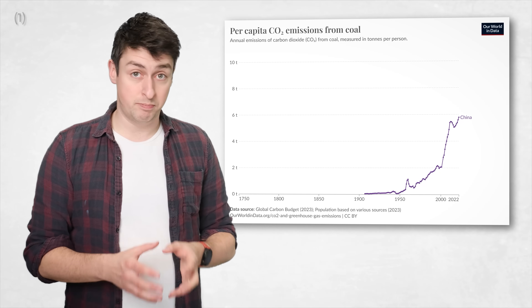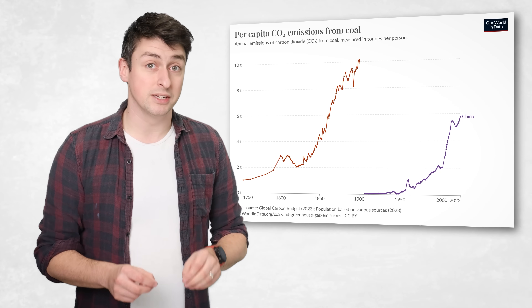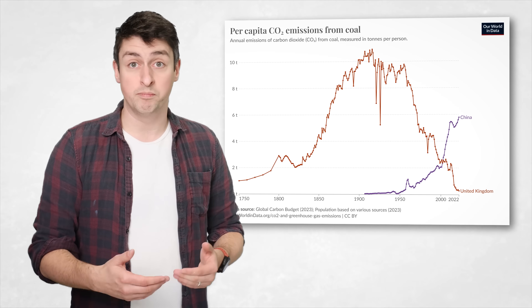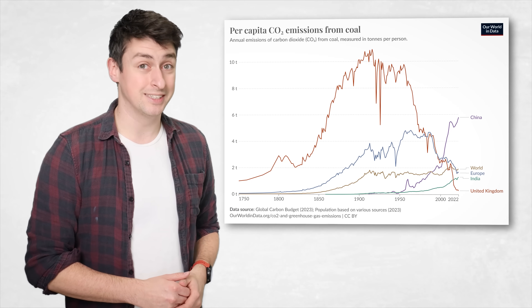The UK used to get its electricity from the most polluting source of power of all: coal. In fact, we think of China today as being dependent on coal, but for much of the 20th century, the average Briton emitted around 10 tonnes of carbon dioxide every year from burning coal — more than double what the average person in China does today.